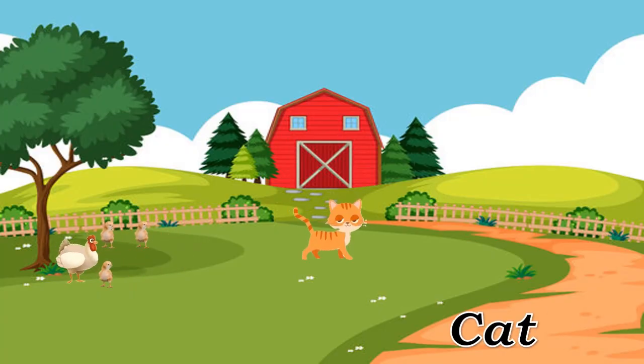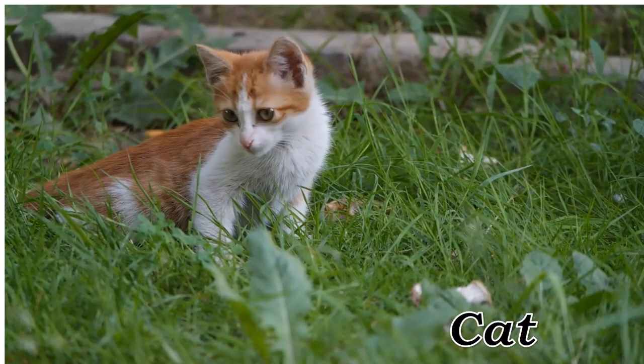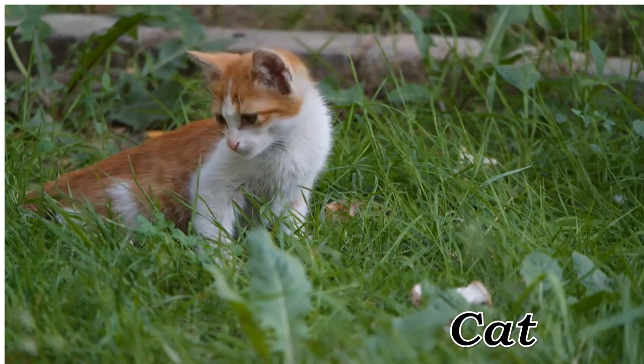Cat. Cat, independent and often domesticated feline.